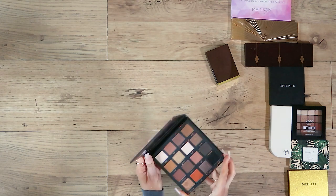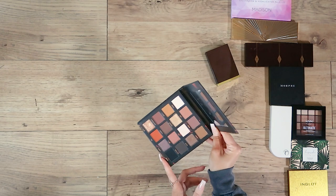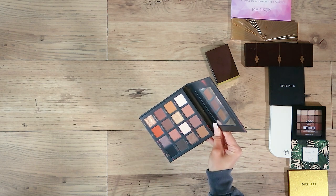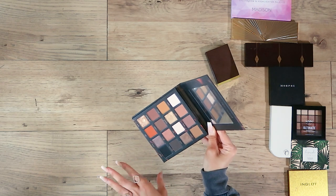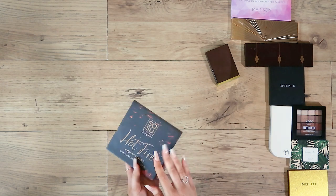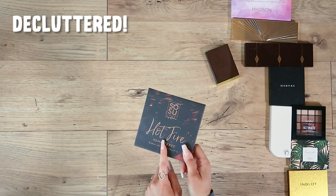Very similar in shade tones is the Sosu Hot Fire, which I got from Fragrance Direct. I actually really love it — love the shades, there's a great mixture of shimmers and mattes, loads of eye looks, very me tones, and the payoff's great. The only reason I'm not keeping it is because I've already got these shades. But if you want a budget-friendly warm coloured palette, I do really recommend this one.